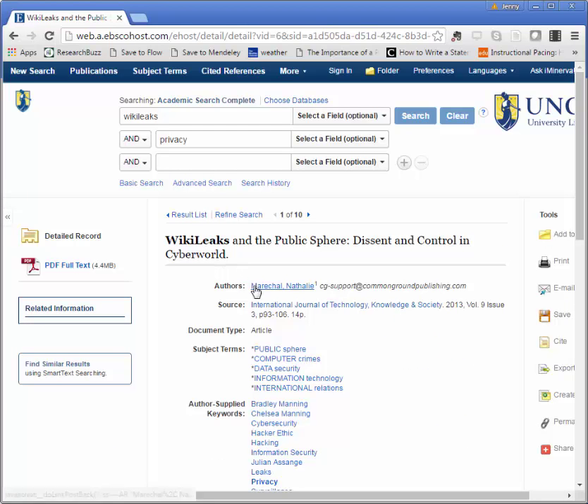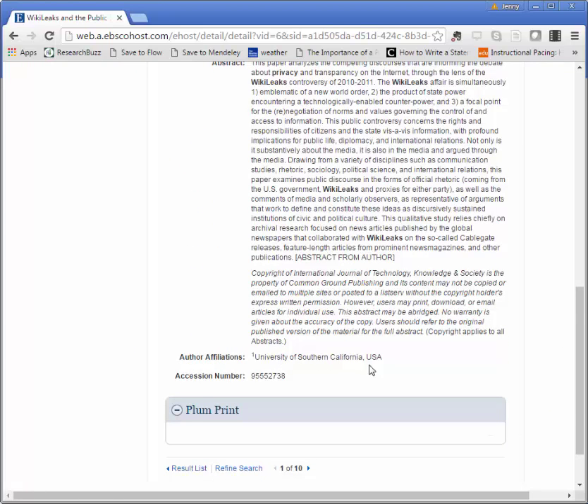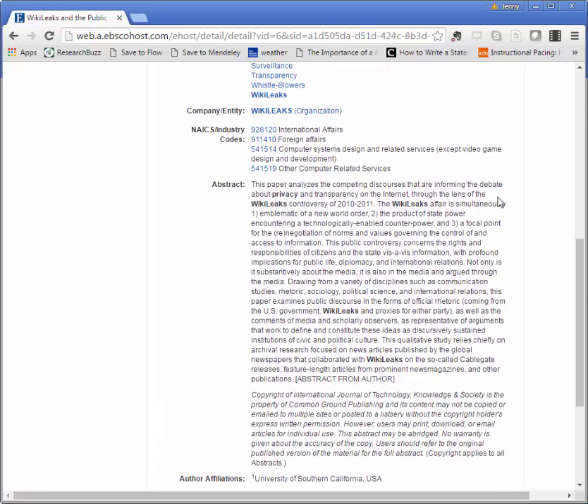That includes the article title, author, journal title, date, volume, issue, pages, and so on. I also get information about the author's affiliations — in this case, if I follow the footnote down, I can see this author is affiliated with the University of Southern California. I also get an abstract. Reading the abstract is a critical part of the research process because it helps you decide if the whole article will be useful to you. Take a few minutes to read this and you'll save yourself tons of time later on.